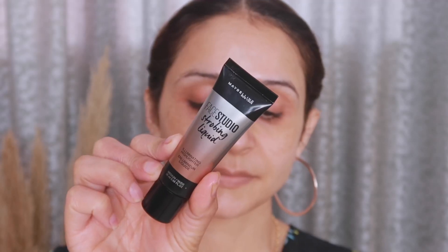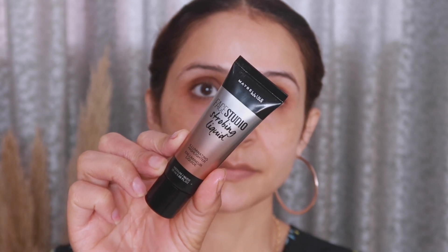Before moving on to the review, I will be showing you how I use these products on my skin. On the left side, I will use MAC Strobe Cream, which is really really good for everyday use. On the other side, I will be using the Maybelline illuminator strobing cream. You can see it really makes a huge difference.